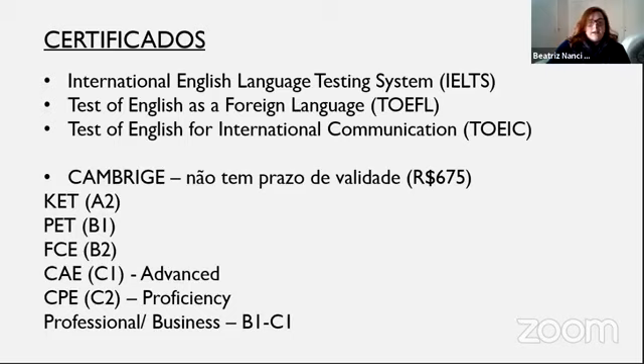É muito legal poder ir fazendo esses testes. O KET, o PET, o FCE são os três primeiros do Cambridge. O FCE é muito usado no mercado de trabalho — quando você quer entrar numa empresa, eles aceitam o FCE, é bem visto. Essa certificação já é do intermediário para o avançado.